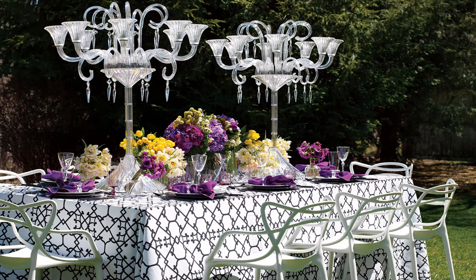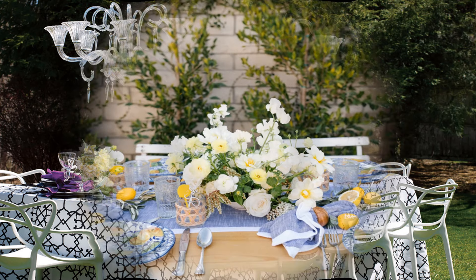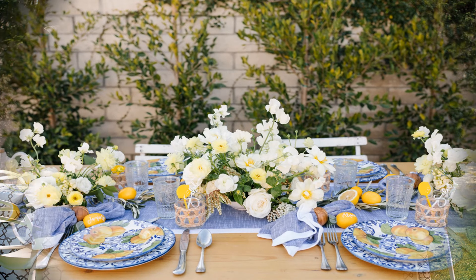Wow, look at this table with candelabras! I can just imagine — they would probably need to be battery-operated candles because it would be quite dangerous if somebody knocked the candelabra over — but I think that would be a good idea. Look at the flowers — the purple, black and white and yellow just make it really special.